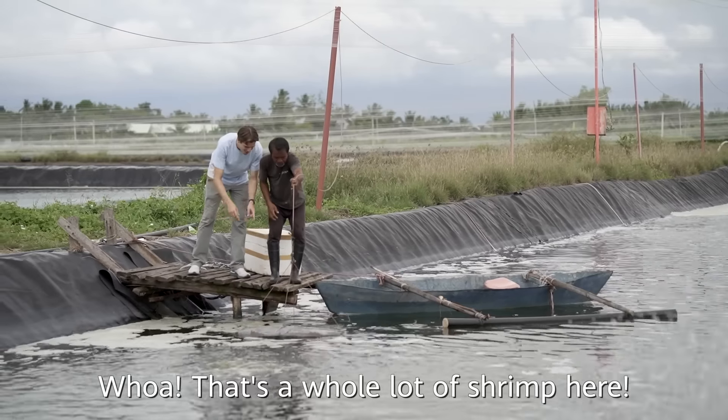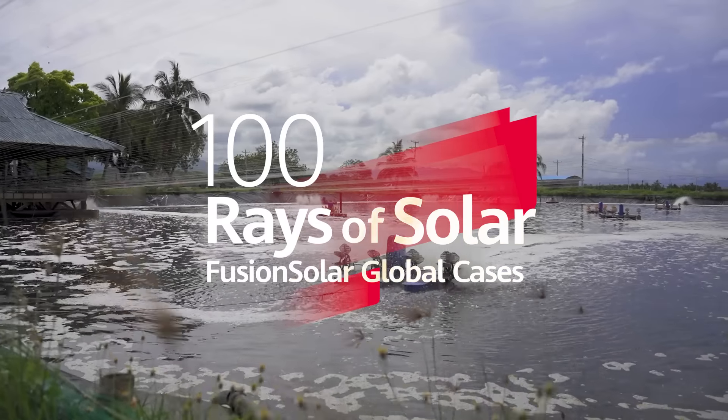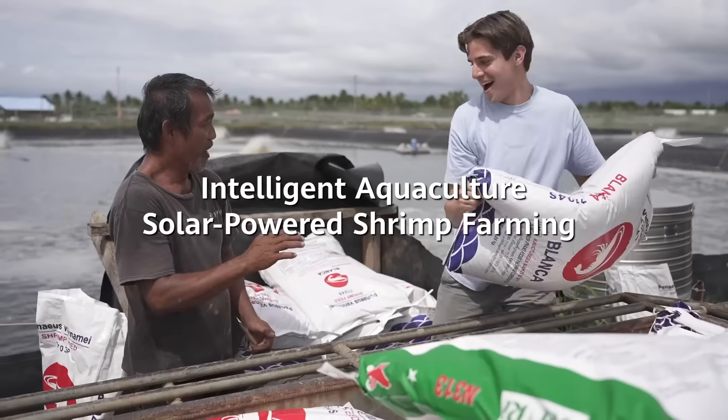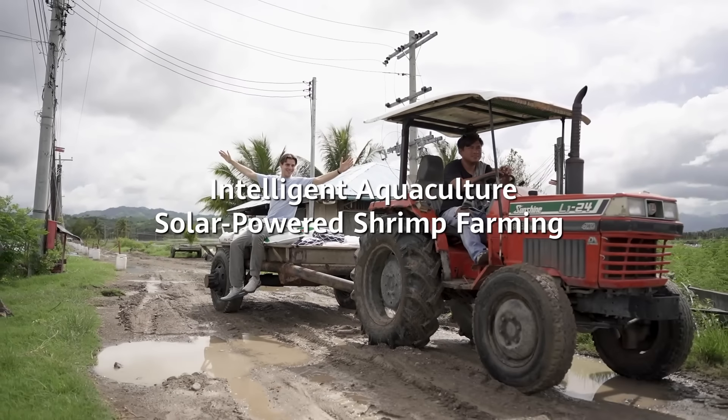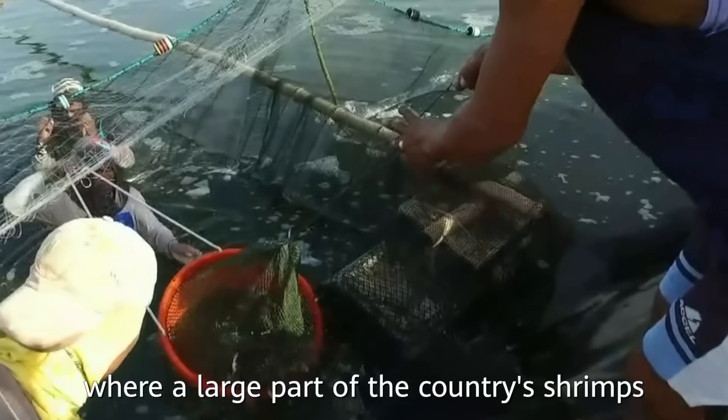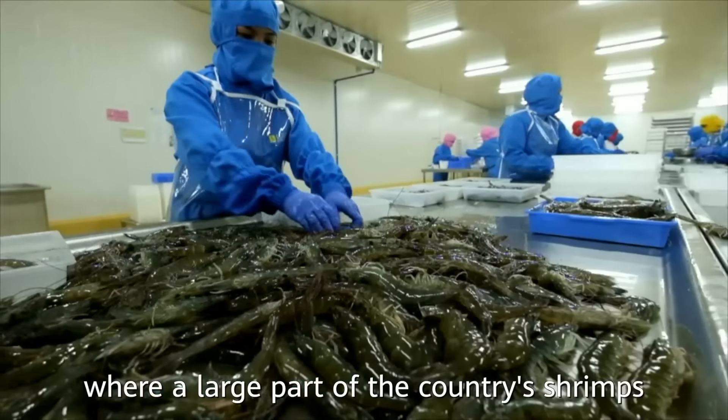That's a whole lot of shrimp here. We are at Isanaco Farm in Sarangani, the Philippines, where a large part of the country's shrimps are being produced.